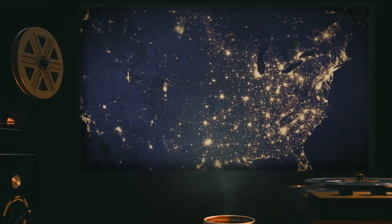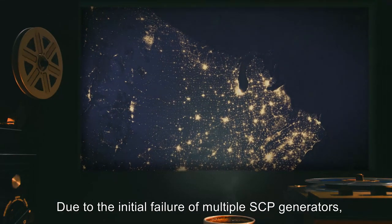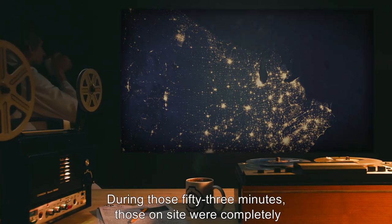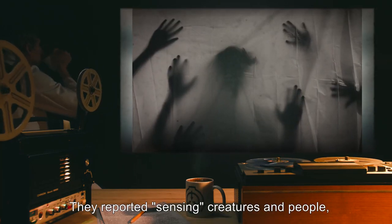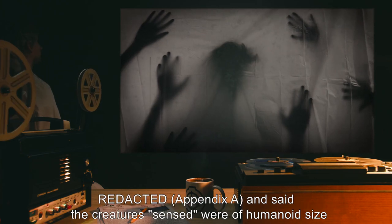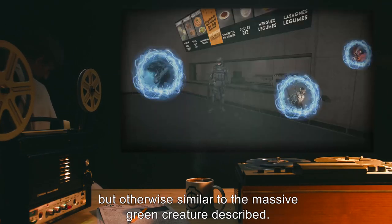August 14th, 2003. Massive power outage across Northeast United States and throughout Canada. Due to the initial failure of multiple SCP generators, Site-62 was without power for 53 minutes. During those 53 minutes, those on-site were completely without any source of light. They reported sensing creatures and people, although no abnormal entities could be seen or felt. Selected facility personnel were allowed to read from them. Instead, the creatures sensed were of humanoid size, but otherwise similar to the massive green creature described.